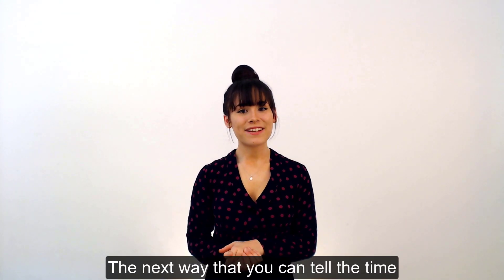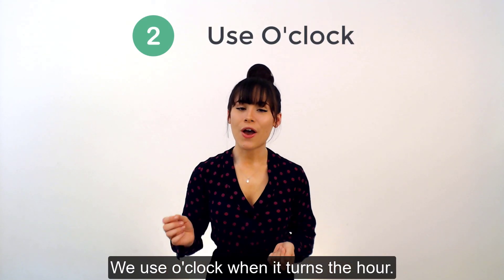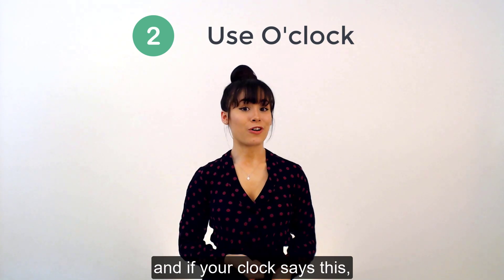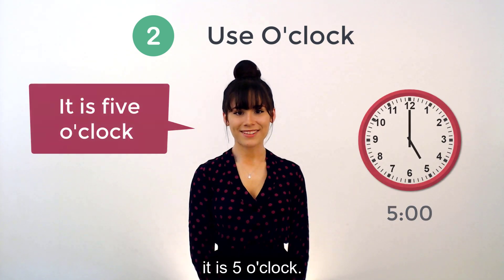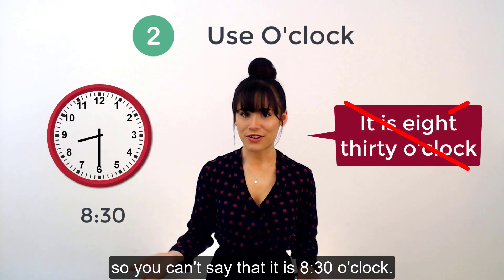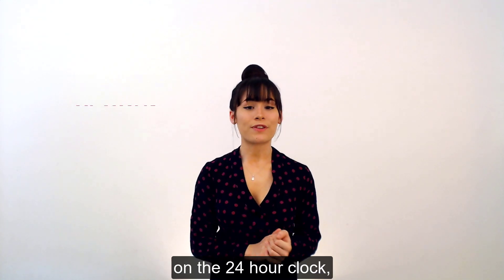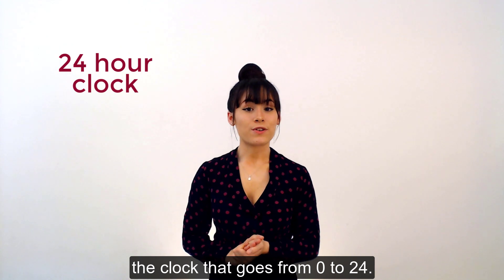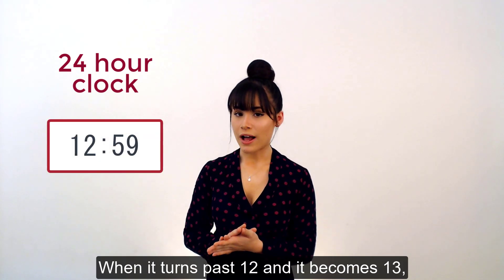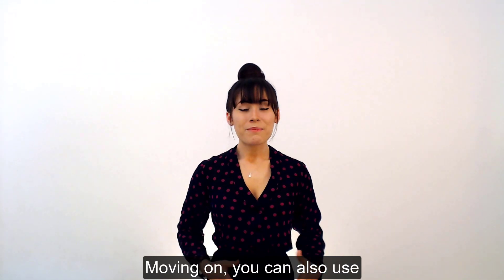The next way that you can tell the time is o'clock. We use o'clock when it turns the hour. So if your clock says this, then it is 8 o'clock, and if your clock says this, it is 5 o'clock. We don't use it for any time in between though, so you can't say that it is 8.30 o'clock. Another thing to remember about o'clock is that on the 24-hour clock — the clock that goes from 0 to 24 — when it turns past 12 and becomes 13, we don't say 13 o'clock.